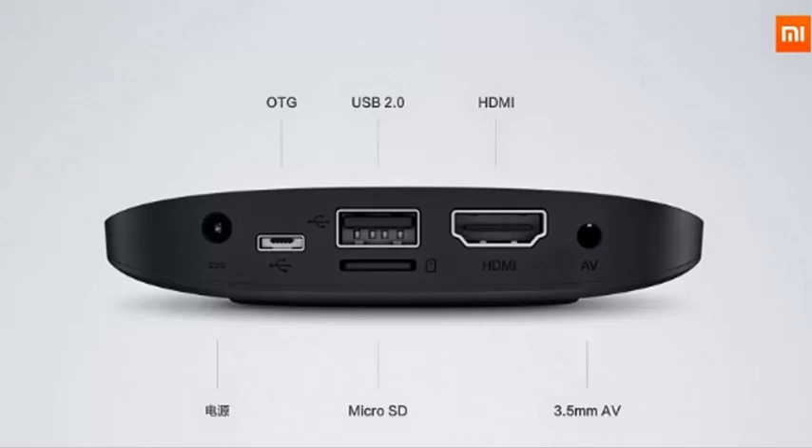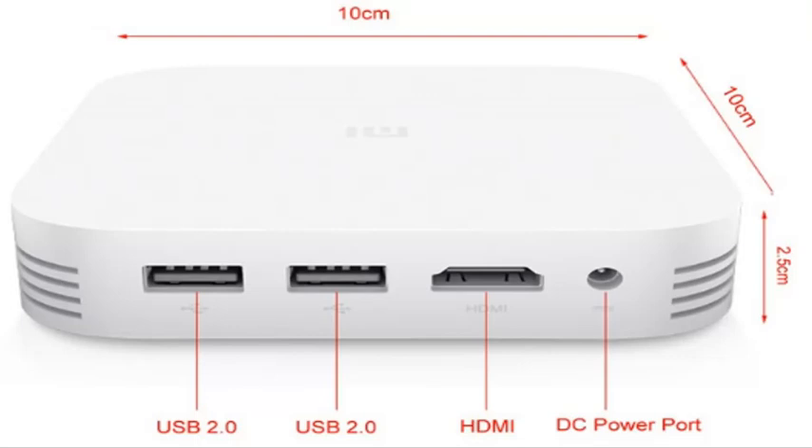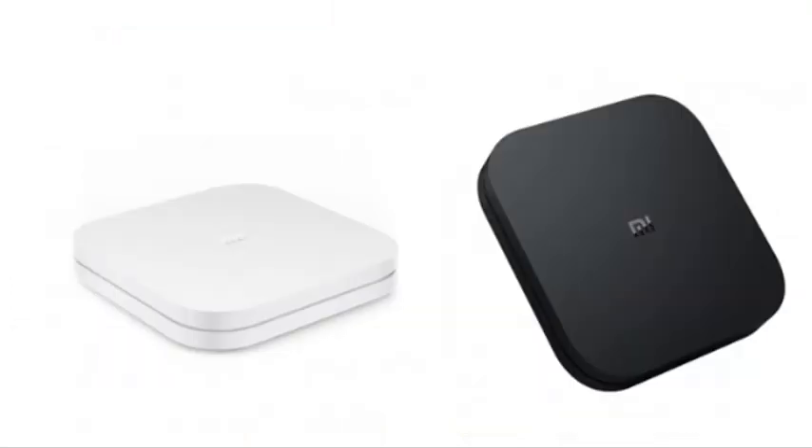The Wi-Fi-enabled smart box also features Full HD 1080p streaming, a quad-core processor, 1GB of RAM, 4GB of inbuilt storage, and connectivity through HDMI, AV, and USB ports. The PatchWall UI itself supports channel switching on your DTH connection, various apps, and voice commands.